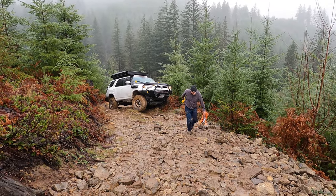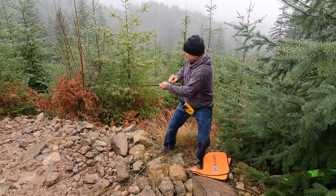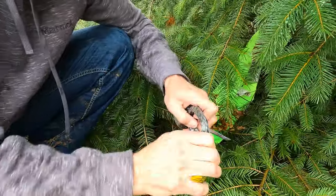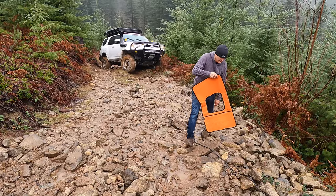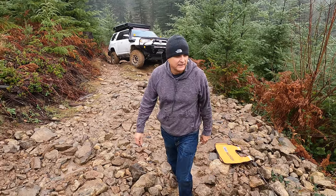As I'm getting set up I want to talk about the topic of this video, which is five things we never go overlanding without. We decided to talk about not bumpers, not winches, not recovery gear, but instead things that make life on the road more enjoyable — just the simple pleasures. We'll talk about that more when we get to camp. Okay, time to winch.